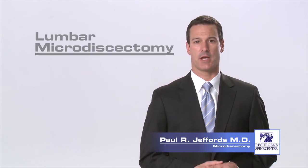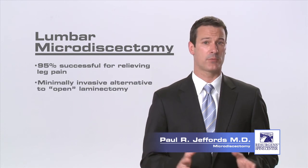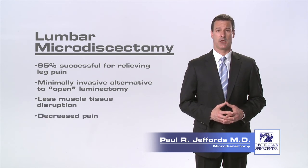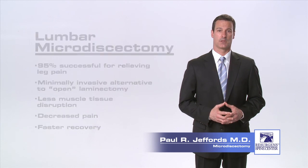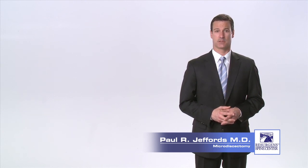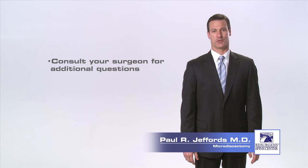The minimally invasive lumbar microdiscectomy surgery is 95 percent successful and can be safely performed with little trauma to the surrounding low back muscles. This procedure may result in less post-operative pain and a quicker patient recovery than a traditional open laminectomy. Surgical interventions should always be the last resort, but when all other treatments have failed, this procedure can often provide significant relief of back and leg pain from a herniated disc. Thank you for taking the time to watch this video. You may have additional questions and if so, you may want to consult with your surgeon.